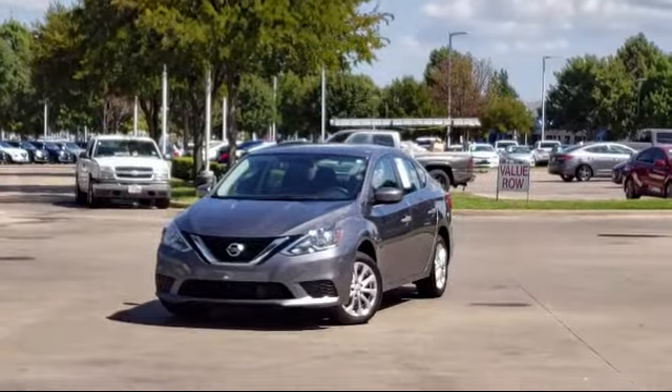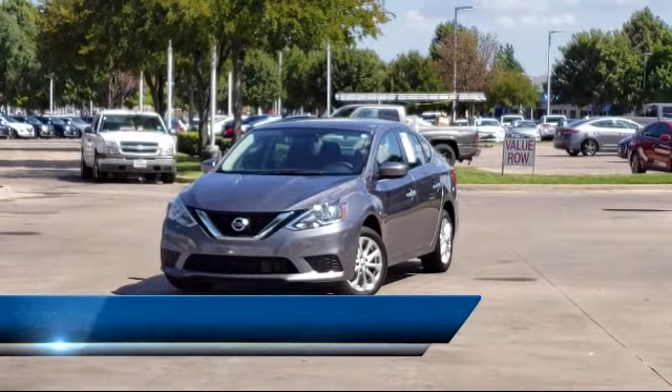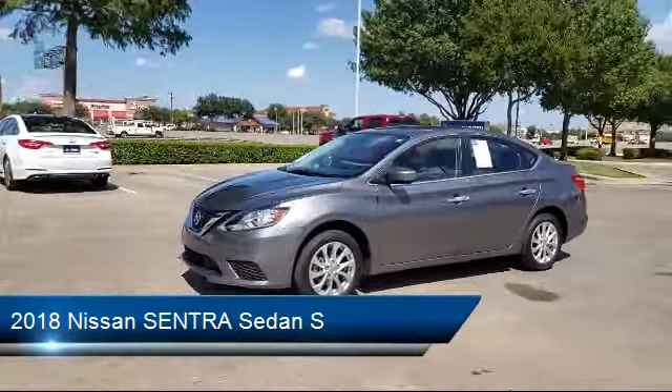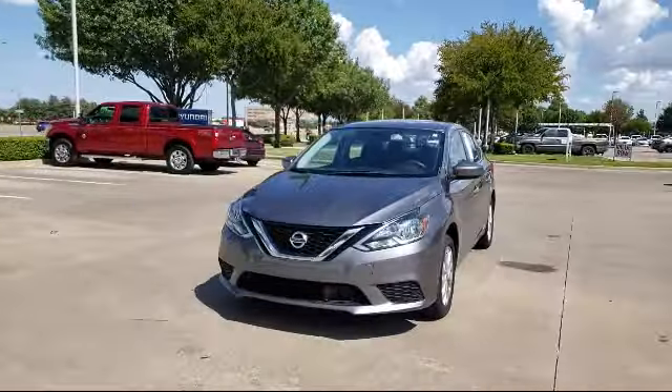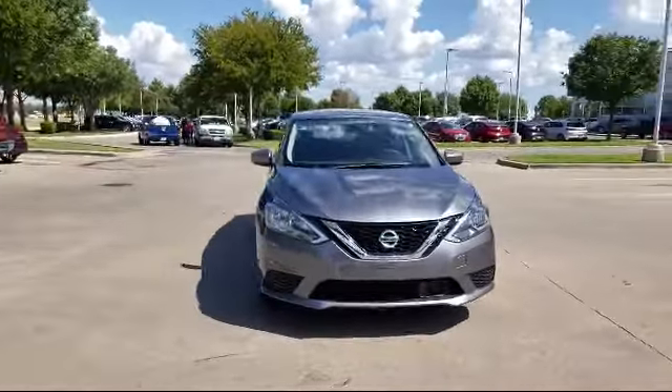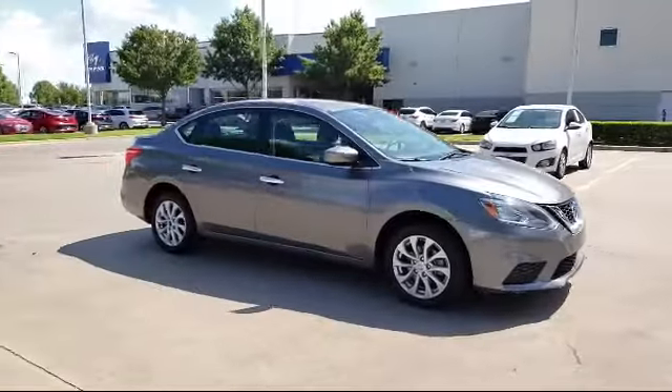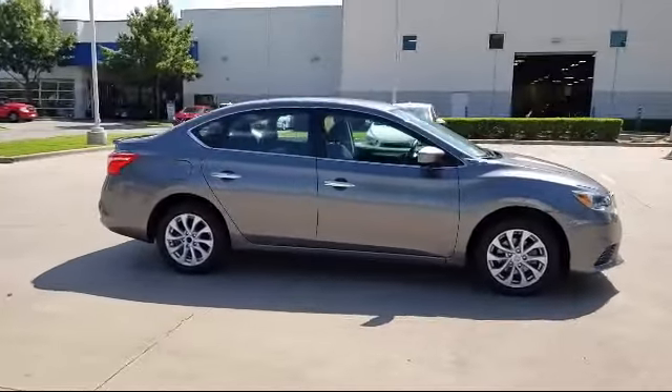This vehicle comes equipped with a rear view camera, alloy wheels, tire pressure monitoring system, keyless entry, air conditioning, traction control, CD player, four speaker audio system, power windows, anti-lock braking, and has less than 40,000 miles on the odometer.